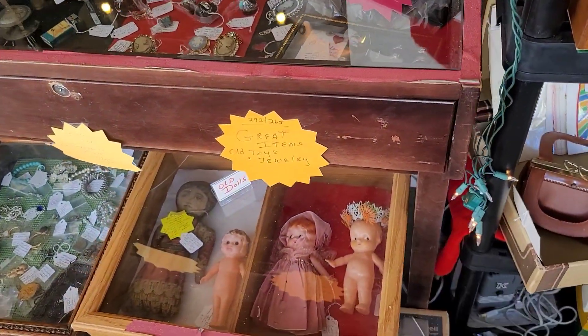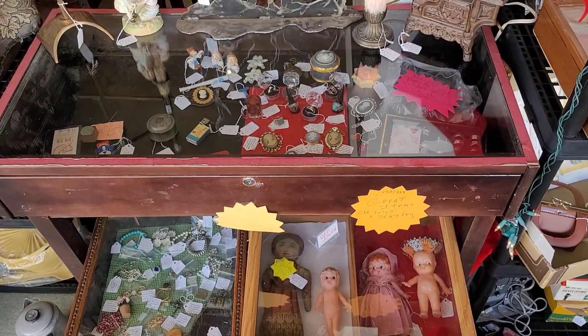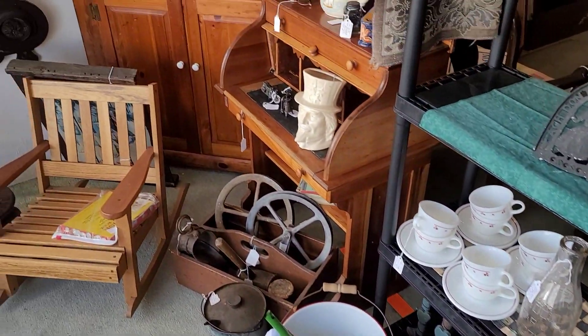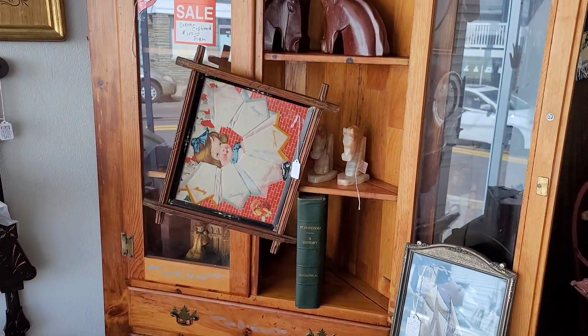We've got some jewelry, we've got some babies set up here. I am a big fan of having the smalls in the cabinets like this. I just love how it looks — the displayability of it all. The displayability. Is that a word? We're going to go with it.